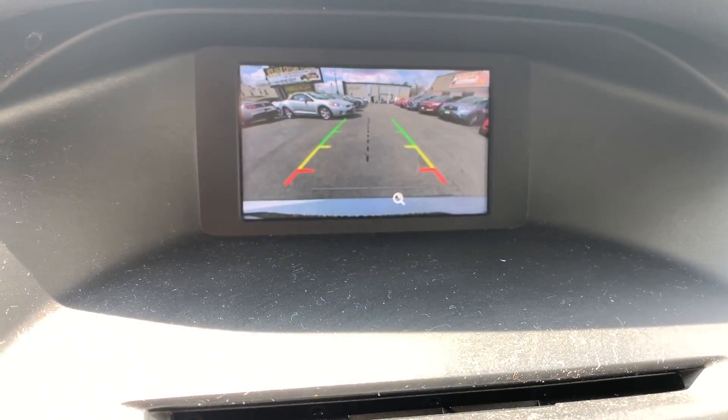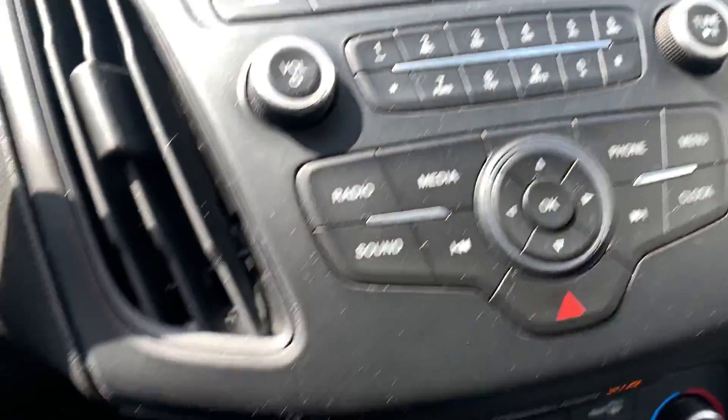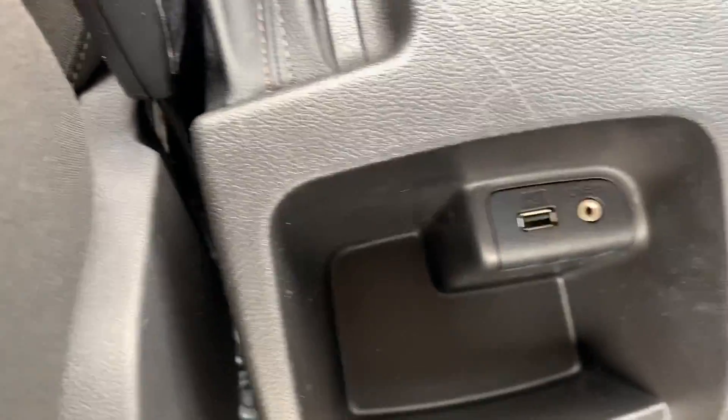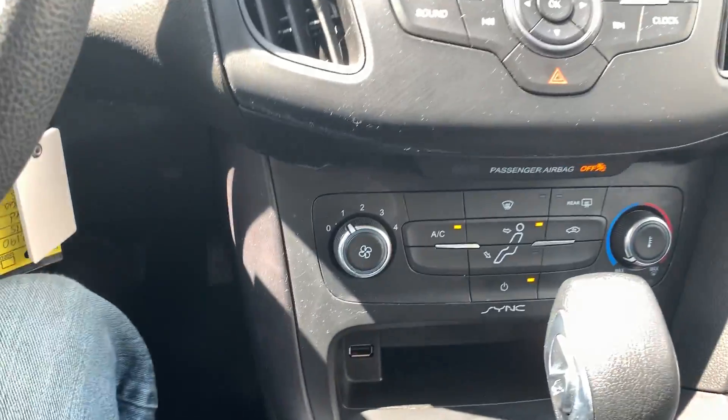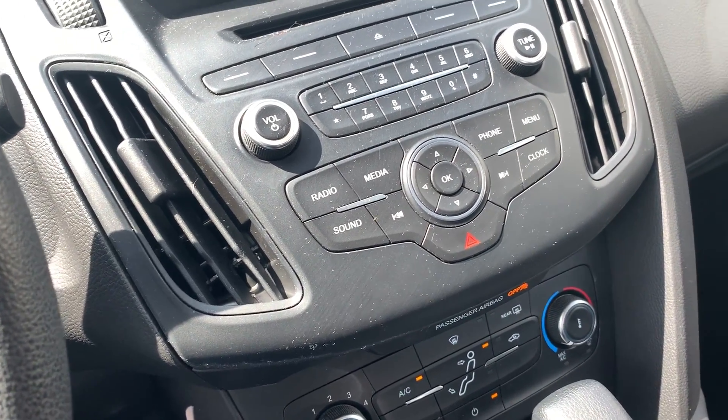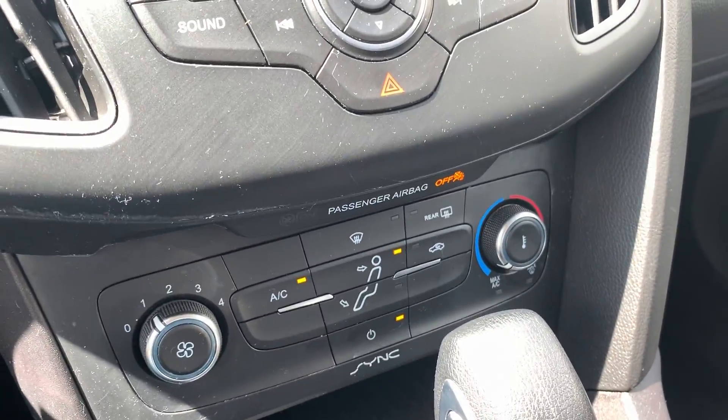There's your backup camera. You got two USB ports — got the sync radio, one USB port over here and one to the rear with an aux port. Of course, it's got all the airbags you'd need, plus traction control and ABS. All that stuff is in the car.